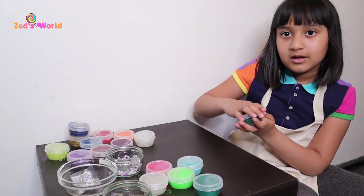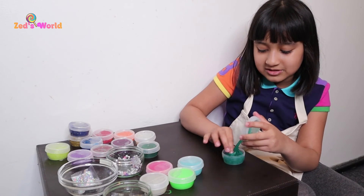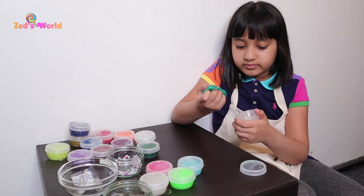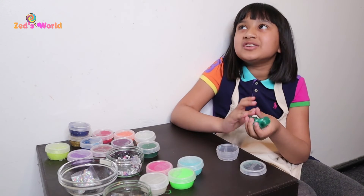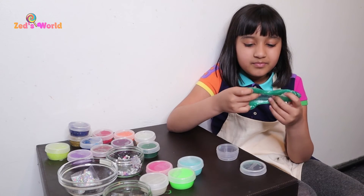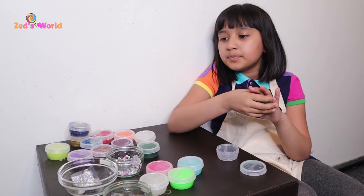Comment down below whether you like putty more than slime or slime more than putty, because I like both but if I have to choose one — I'd say slime a bit more than putty. If you're a slime person comment down below, and if you're a putty person comment down below too!